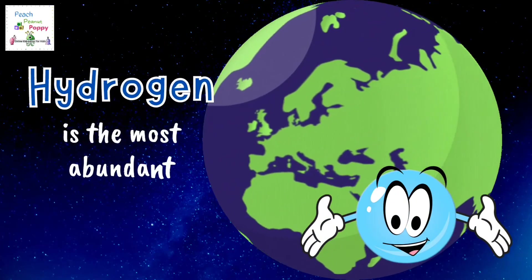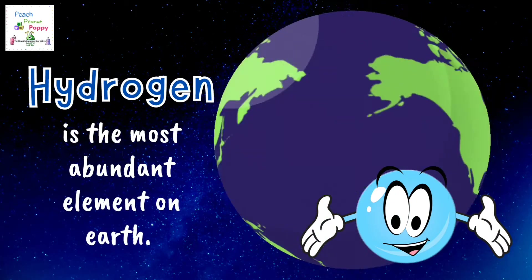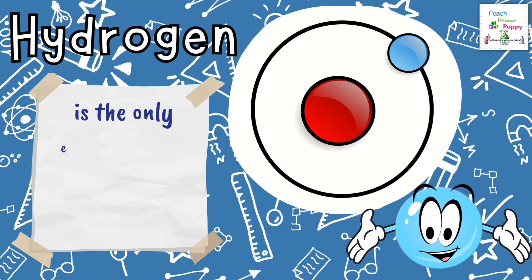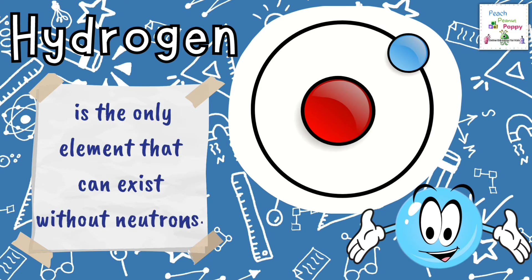Hydrogen is the most abundant element on Earth. Hydrogen is the only element that can exist without neutrons.